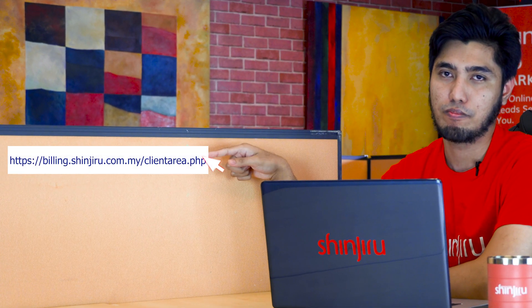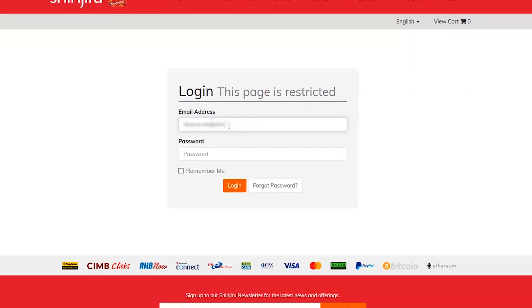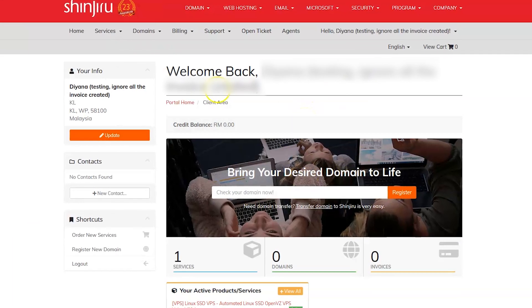Go to this link. Type in your email address and password and click login. This is what your client area or billing portal homepage looks like.